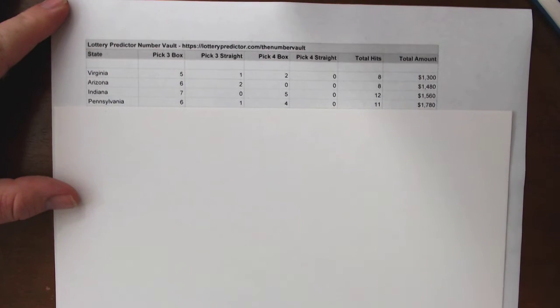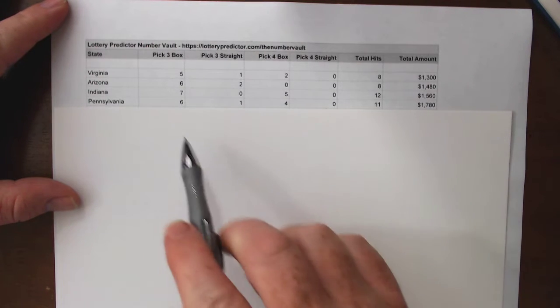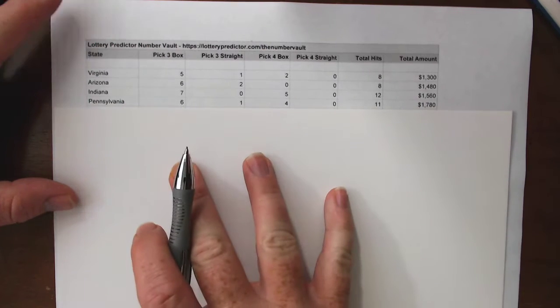Pennsylvania comes in at $1,780 in potential earnings — eleven total hits so far this month in just two weeks. That's six pick three box hits, one pick three straight hit, and four pick four box hits.